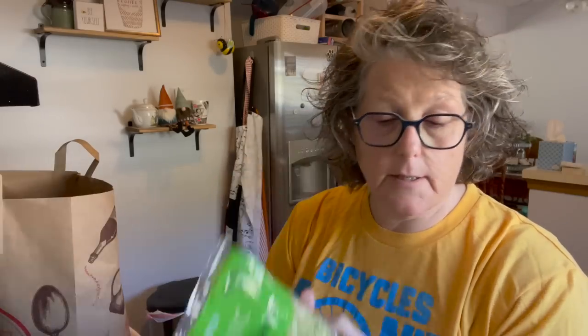I picked up some broccoli slaw. I'm going to make broccoli slaw today. This is organic — Trader Joe's. It's just broccoli stalks and some carrots. I'll make that today.